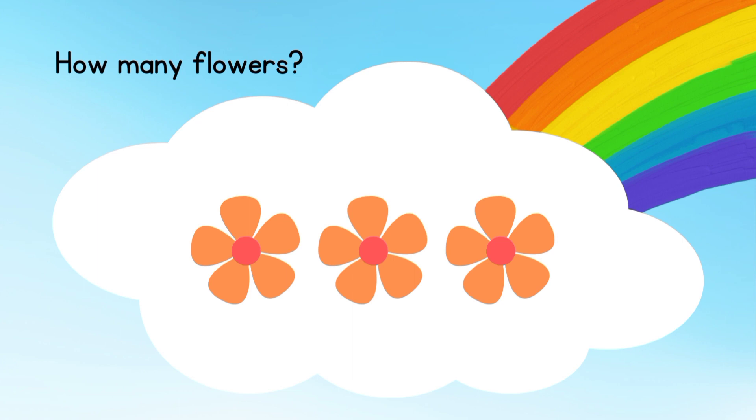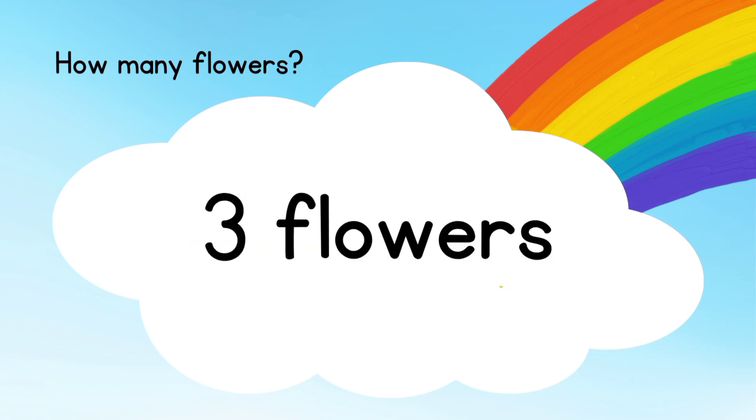How many flowers can you see? Absolutely right! Three flowers.